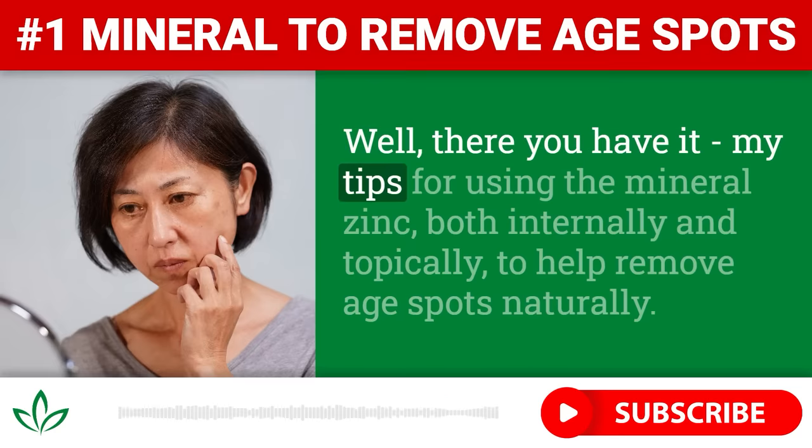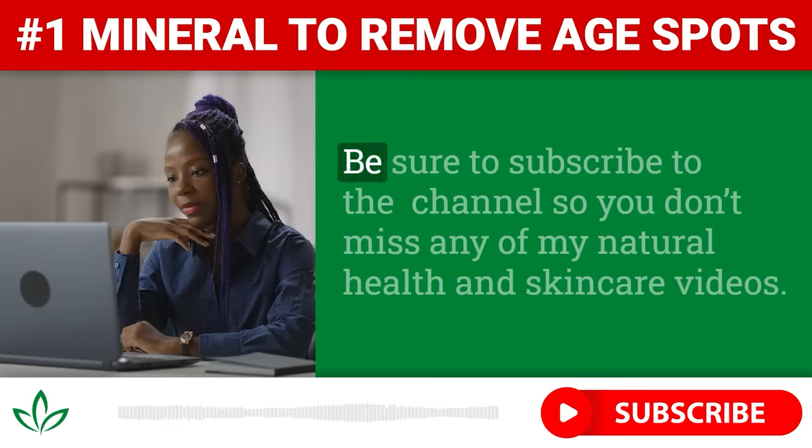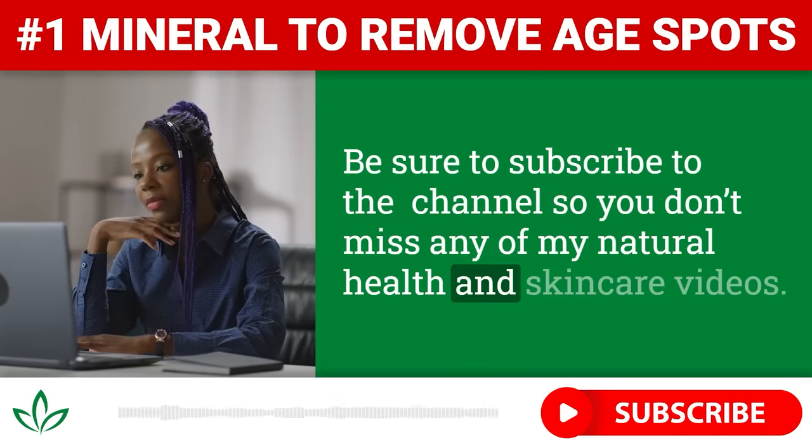Well, there you have it — my tips for using the mineral zinc, both internally and topically, to help remove age spots naturally. I hope you found this video helpful. Be sure to subscribe to the channel so you don't miss any of my natural health and skin care videos.